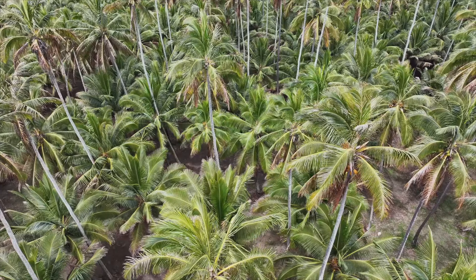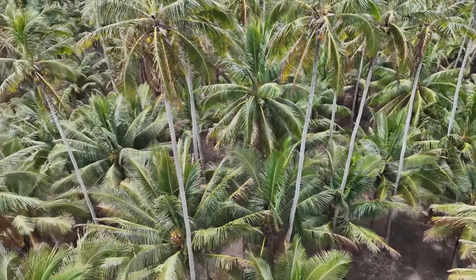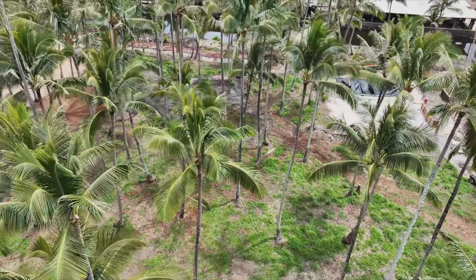I'm just going to kind of wander around here and show you what's been going on. Destruction — that's what's been going on. We'll just wander around and see as the demolition continues of the Cocoa Palms.